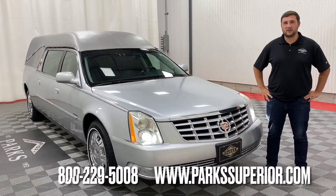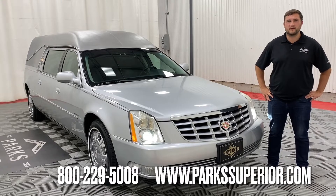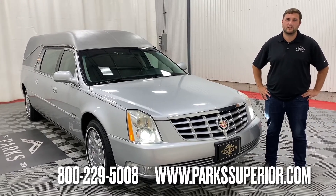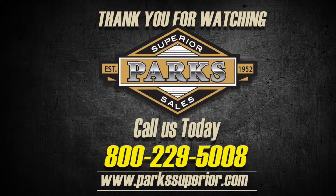If you'd like more information on the Coach that you see here today or any other vehicles in our inventory, please feel free to give us a call at 1-800-229-5008 or visit us online at parksuperior.com. Thank you.